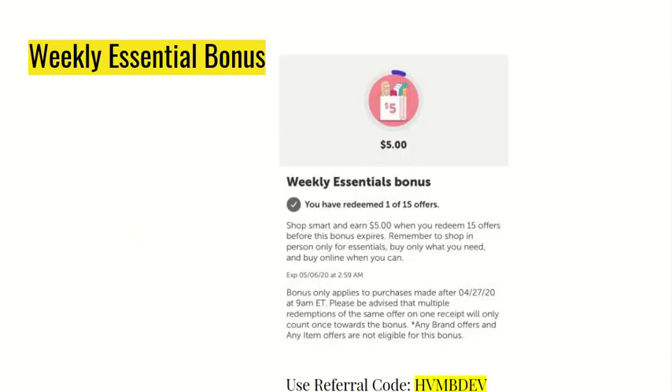For this week, my weekly essential bonus is $5 off of 15 offers. This expires on the 6th, so that's in about four days. If you guys are new to the Ibotta app, don't forget to use our referral code HVMBDEV — it'll be linked in the description as well.